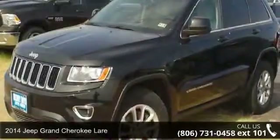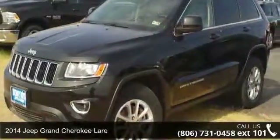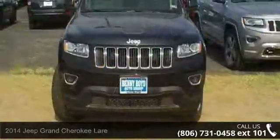Presenting the 2014 Jeep Grand Cherokee Lair. If you are looking for a first-rate auto, this one could be yours today.